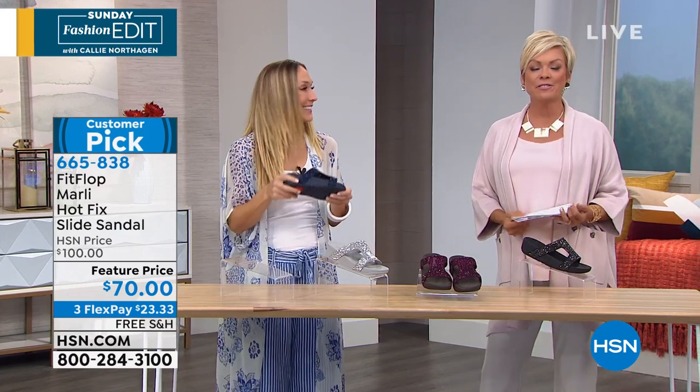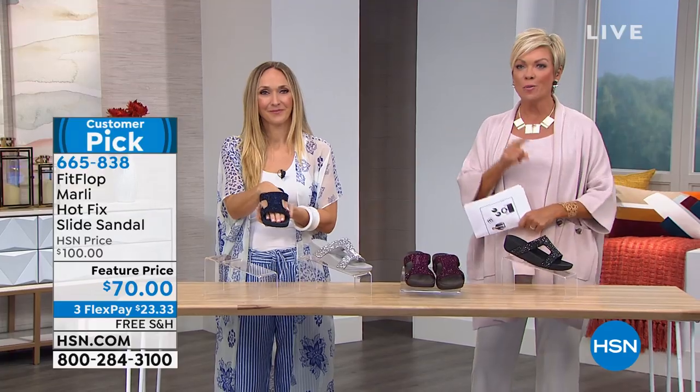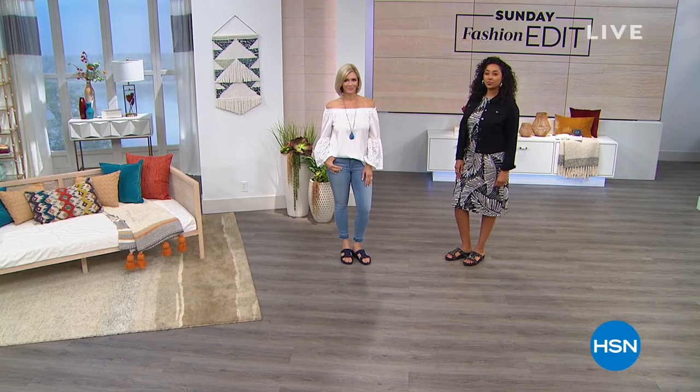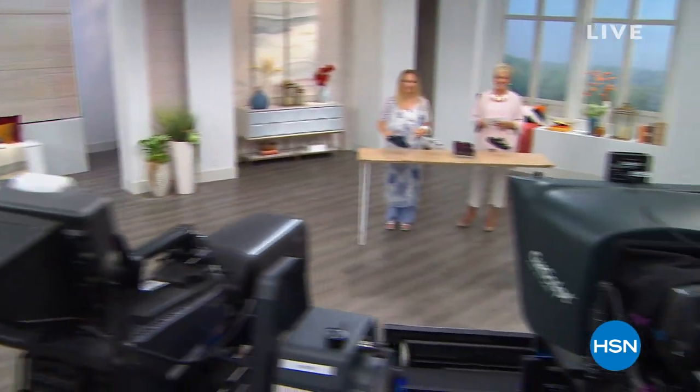Thank you — I told you we had lots of Fit Flop and great sales, at least $30 off if not more. Marla Wynn is in the house — I get to tell you more about these beautiful dramatic kimonos coming up next.